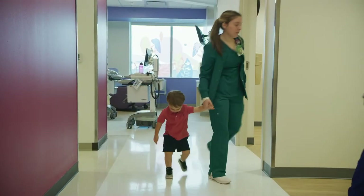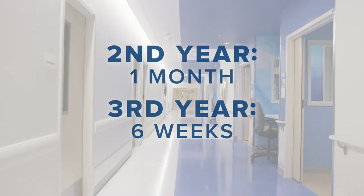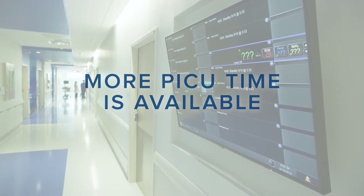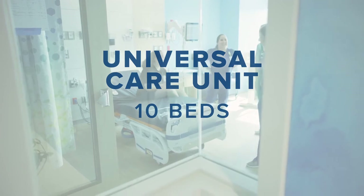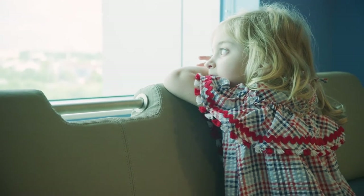PICU is an upper-level rotation. You do one month your second year and six weeks during your third year. There is room in your schedule to do more PICU if that is something you are interested in. Across from the PICU is our 10-bed universal care unit, which is mostly used as a step-down unit for less acute children who aren't quite ready for the regular floor.